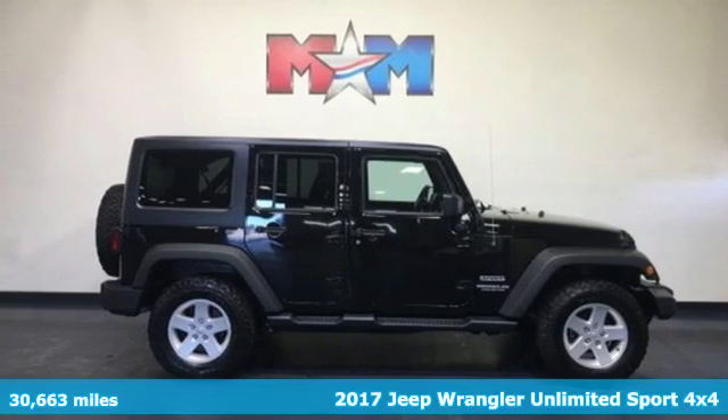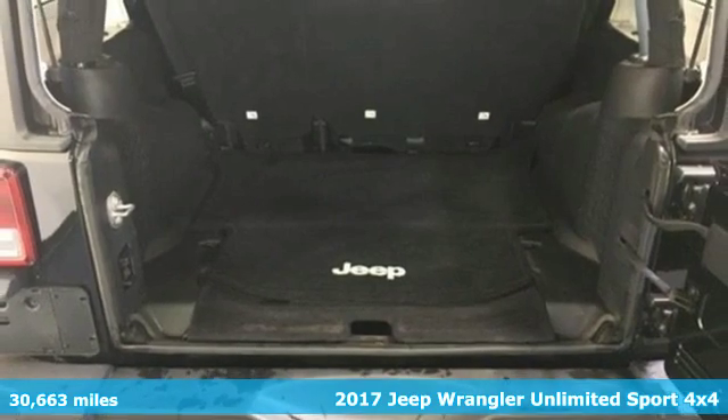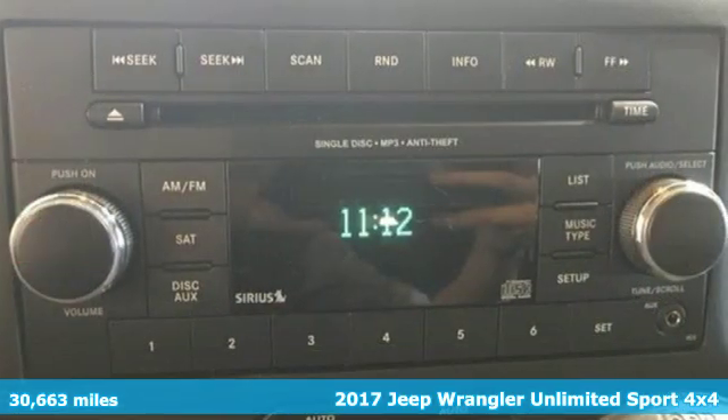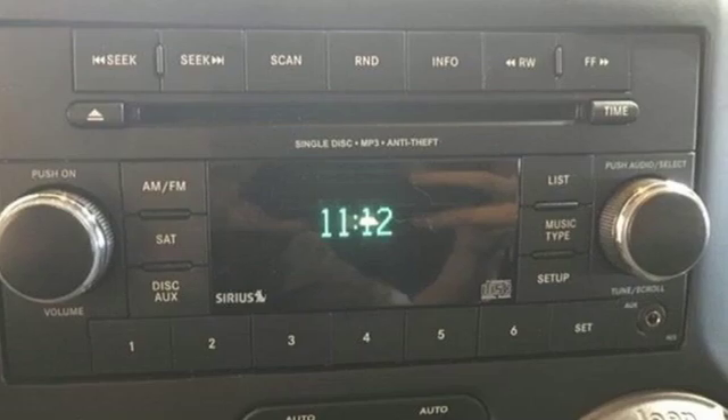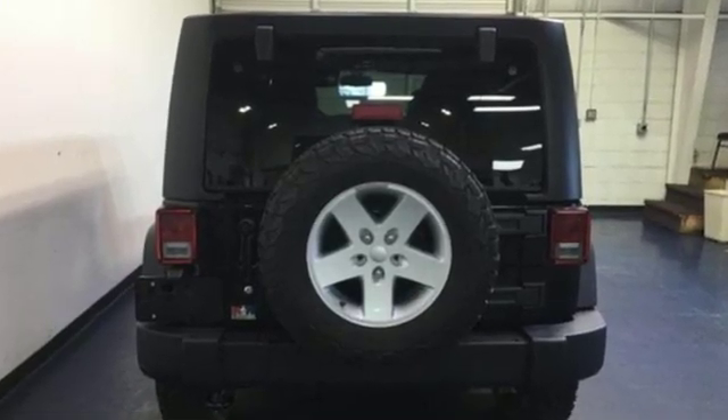It's a 2017 Jeep Wrangler Unlimited. The Wrangler is the right balance of style and purpose, and with four doors, it's easy for everyone to join in on the fun and get ready for an impressive combination of features.